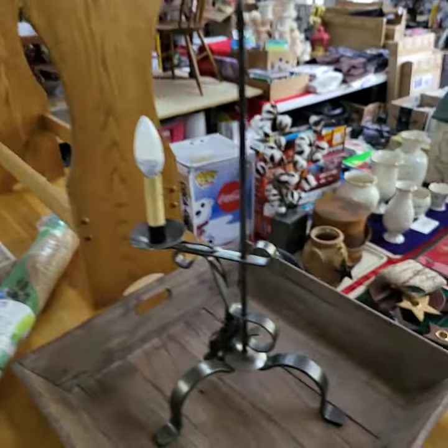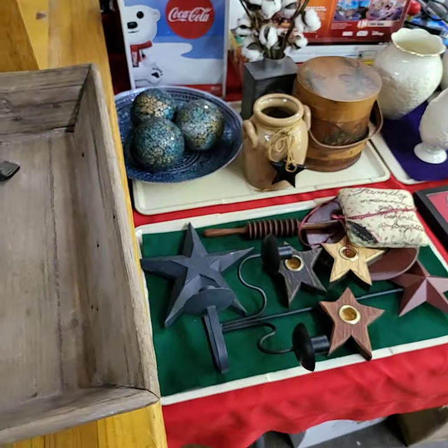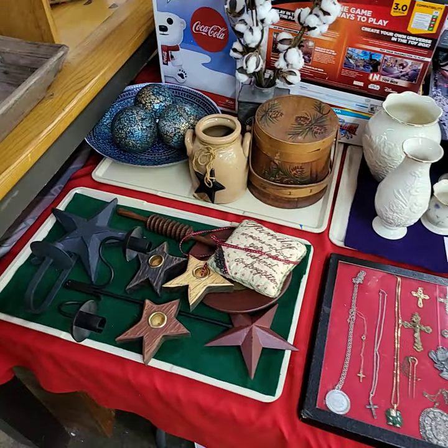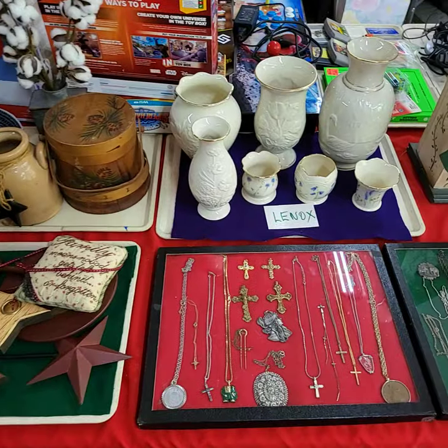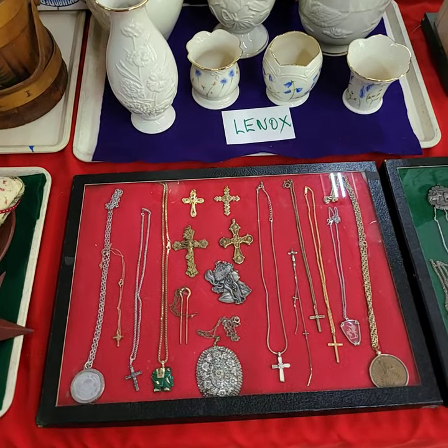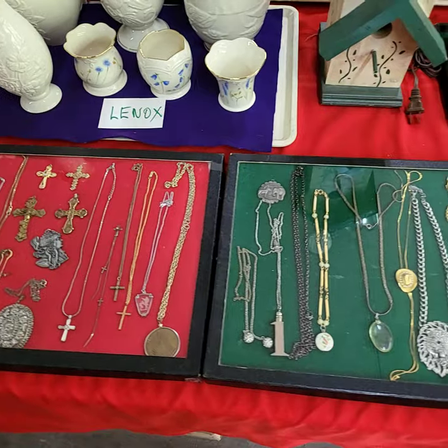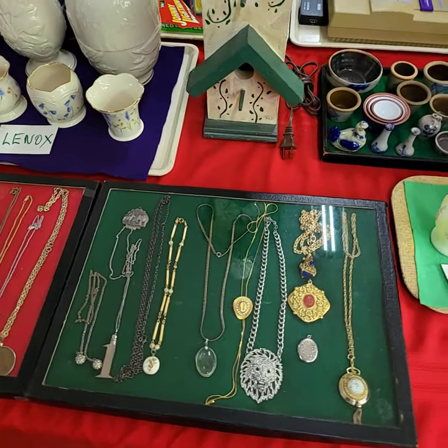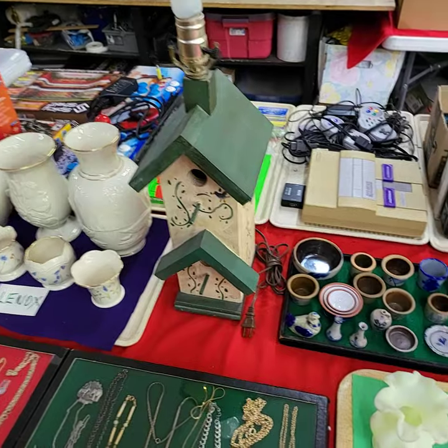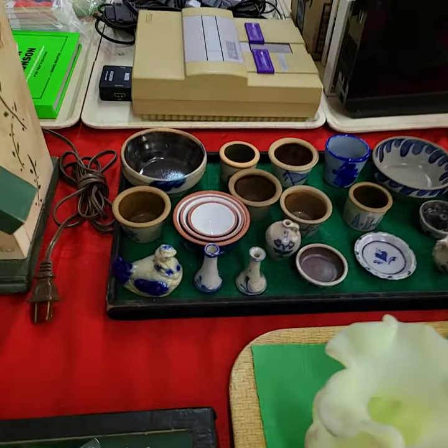If it's on a tray, it will be sold by the tray full unless otherwise stated. Like all the Lennox will be one price. Contents of the jewelry cases — not the cases. Mostly costume type stuff, though there might be a couple pieces of Sterling. Didn't quite get a chance to really look closely at it — Greg set those trays.